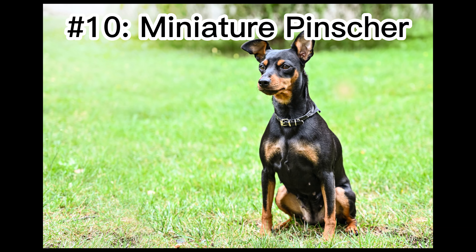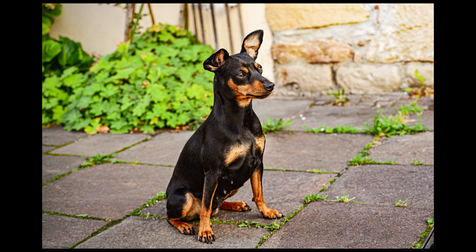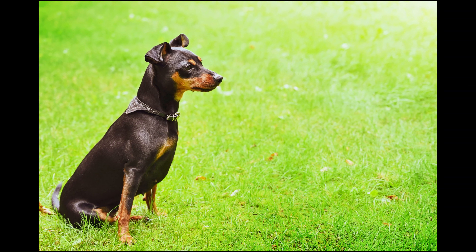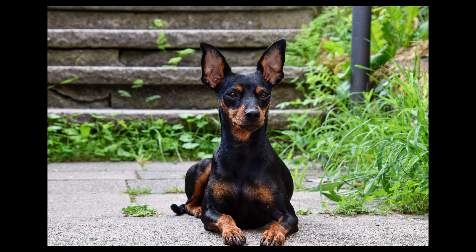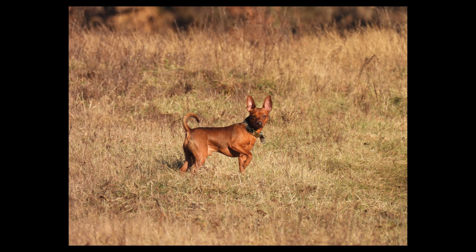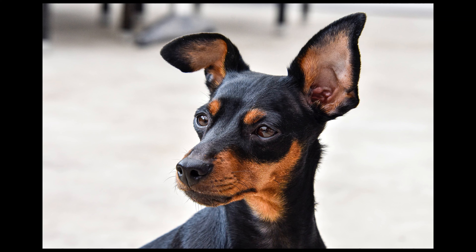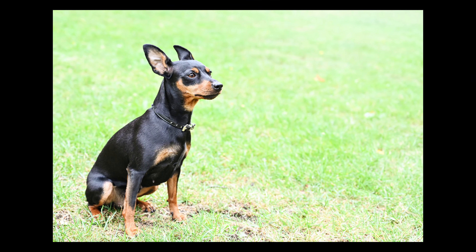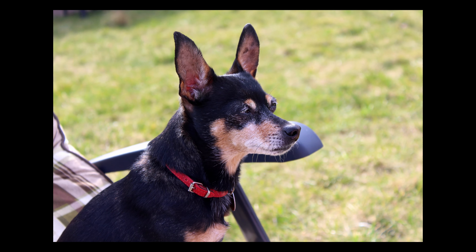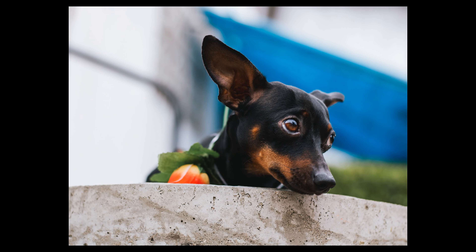Number 10: Miniature Pinscher. Although they may look like a shrunken version of the Doberman Pinscher, the Miniature Pinscher is in fact its own breed, and a long-standing one. Originating in Germany 700 years ago, these little dogs were initially bred as ratters to keep the rodent population at bay. They have since grown in popularity in the US, and they are one of the most athletic little dogs you can find. Often called the king of toy breeds, these dogs are confident and assertive. Don't be offended if the Min Pin isn't the affectionate lap dog you have always wanted — they naturally lean more independent than the other tiny dogs on our list.